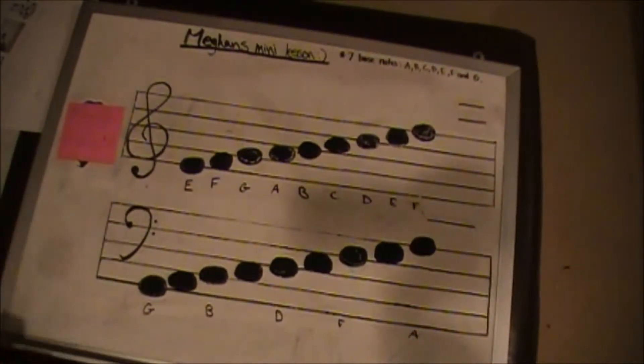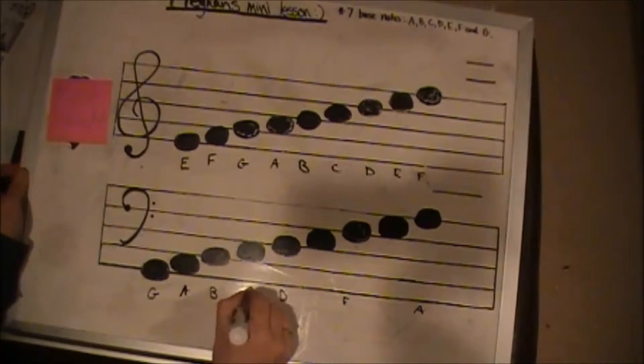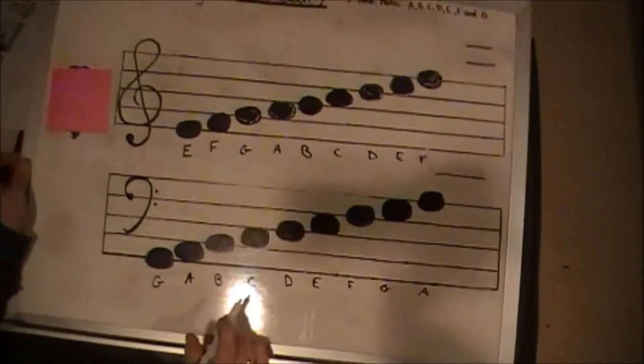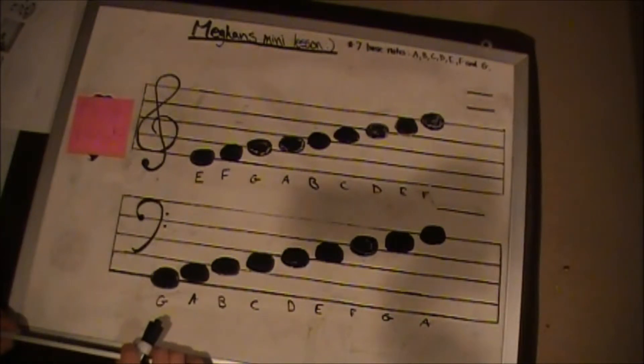The saying for naming the notes on the spaces in the bass clef is: All Cows Eat Grass — A, C, E, G. All together, it follows the pattern of the seven basic notes: A, B, C, D, E, F, and G.